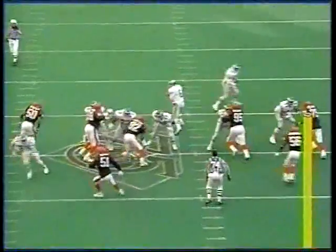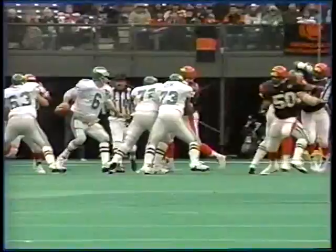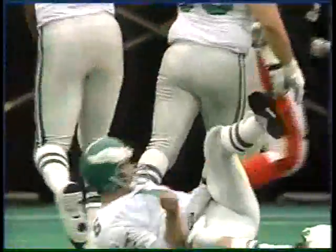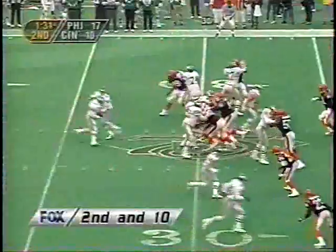As you see right here, Francis coming off the outside. Bobby Brister does a nice job putting the brakes on, stepping up, trying to hit Calvin Williams. Corey Sawyer breaks it up. Right here, you see James Francis getting there just as Bobby Brister throws the ball. But Brister doing a nice job of not dropping back all the way, but stepping up quickly to make that throw.